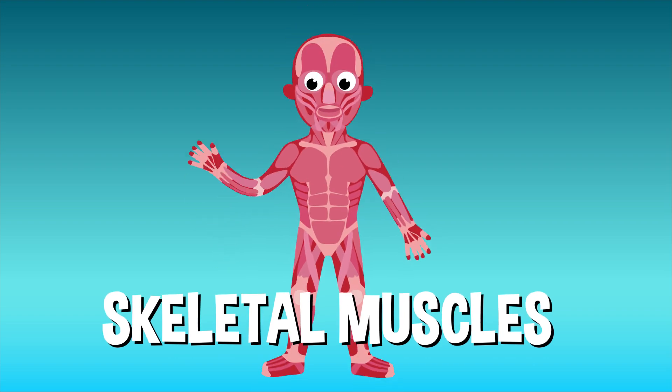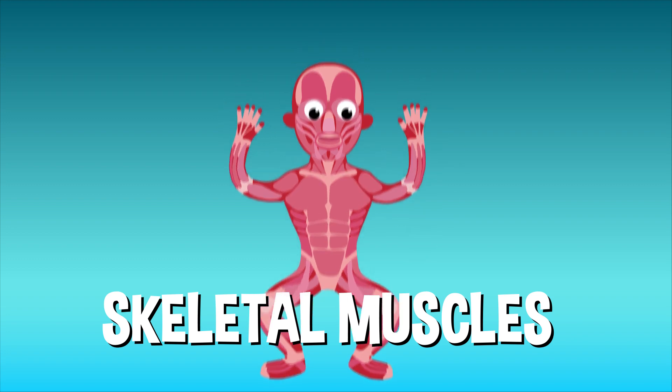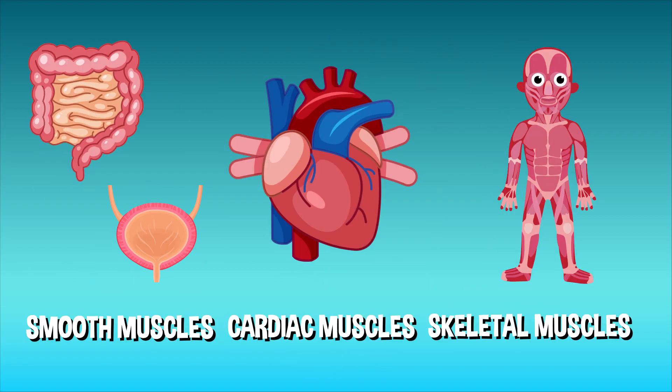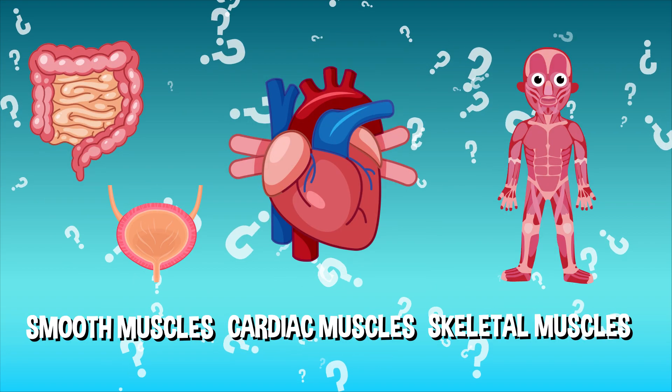The kind of muscles you're probably picturing are called skeletal muscles. These are the ones that you control — arms, legs, neck — anything that helps you move your bones around. So that's the different types of muscles, but how do they actually grow?